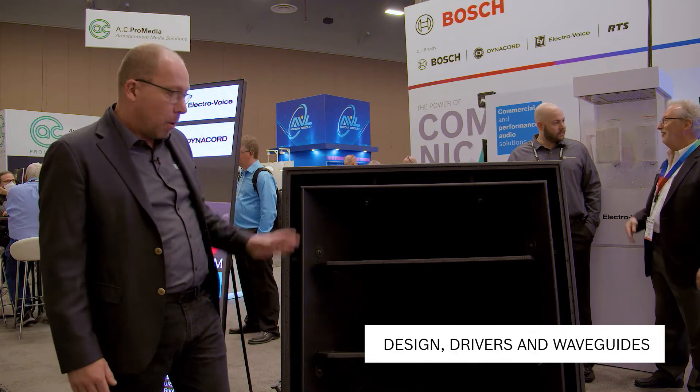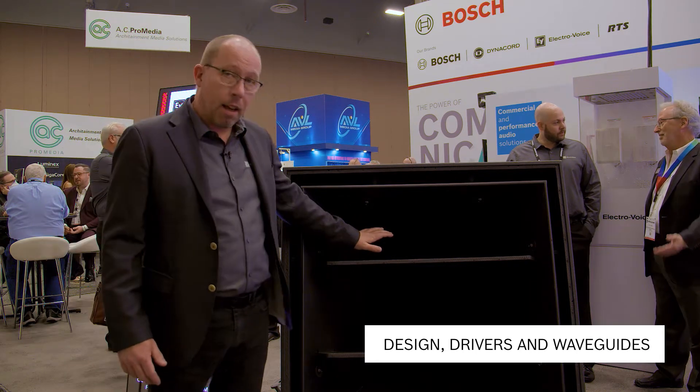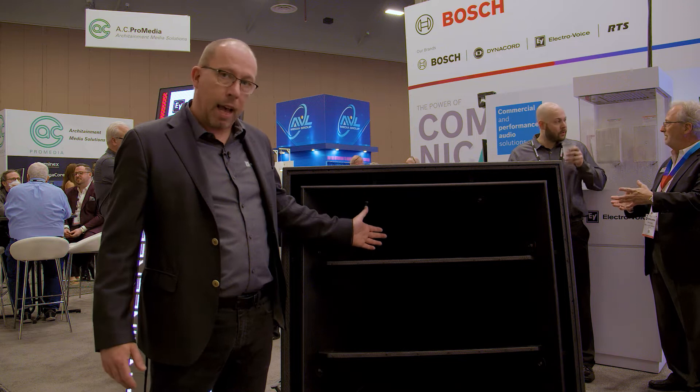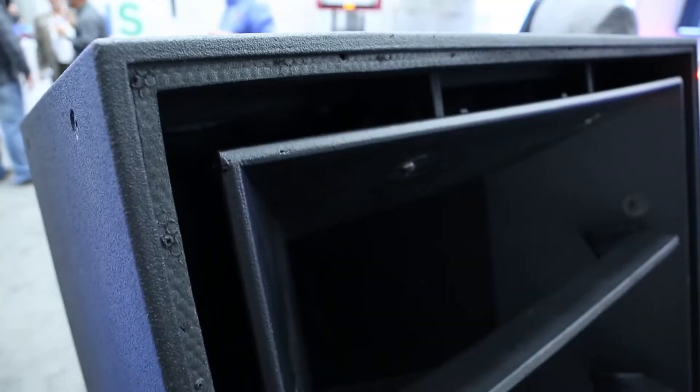So what's inside the box? Well, you've got this very large constant directivity horn, and right inside the heart of the loudspeaker you've got two coaxial compression drivers. These are manifolded together on a low-loss waveguide that then drives out through this main constant directivity horn. And there are four 15-inch bass drivers mounted around that, giving you the mid-bass and mid frequencies out the front. They're also reflex loaded with a perimeter port around the edge.